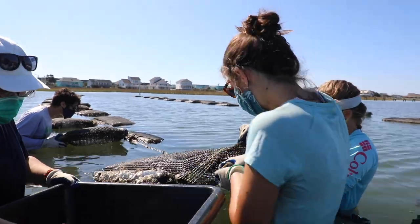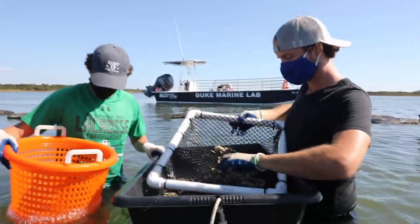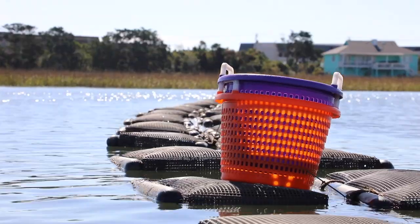The marine lab is a nice little microcosm of the Nicholas School, in which we have natural scientists and social scientists working together to solve really difficult, challenging problems.